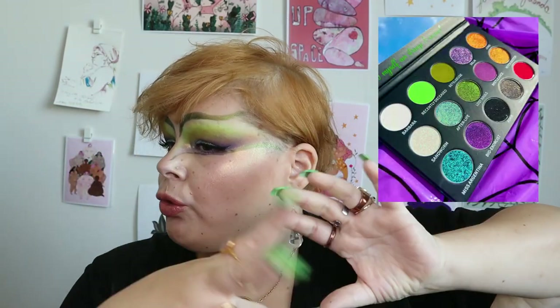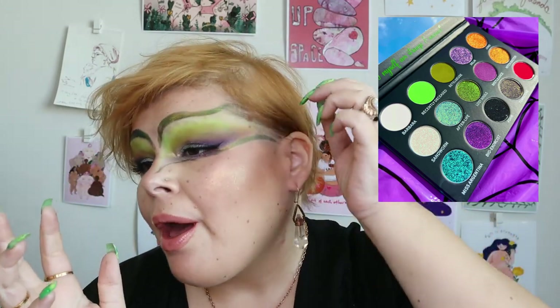We have finished this look. I added the green-to-gold multi-chrome liner above and below, and I did a little concealer touch-up.